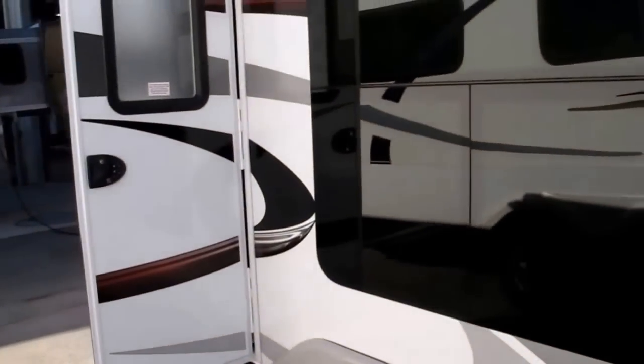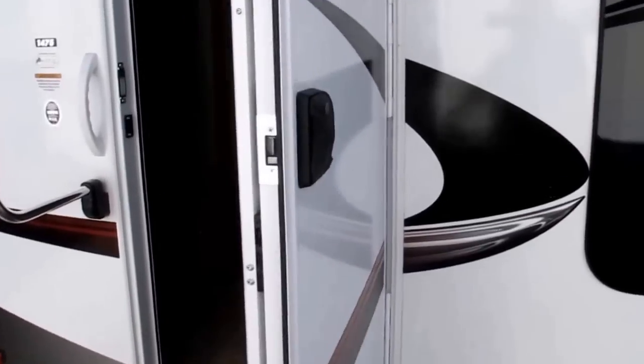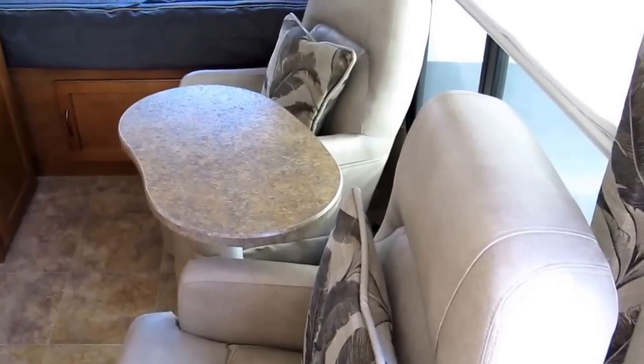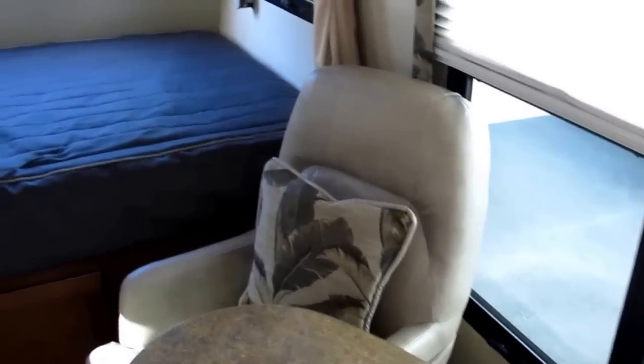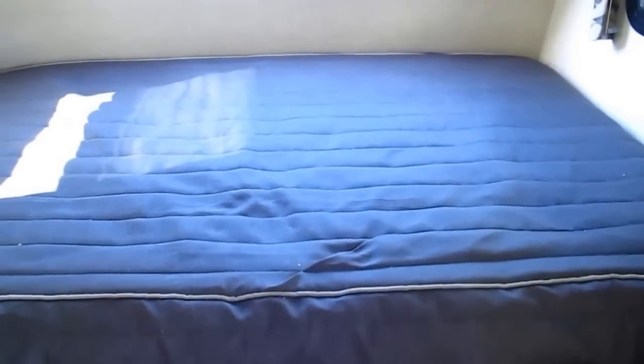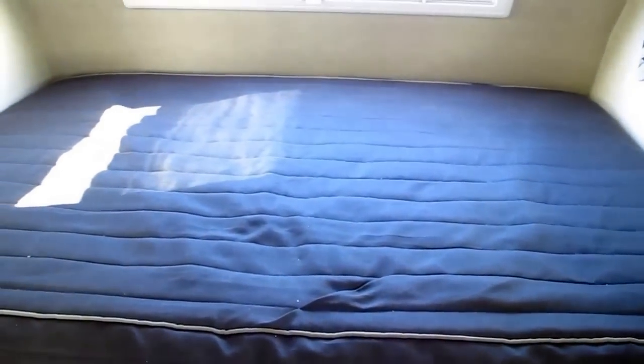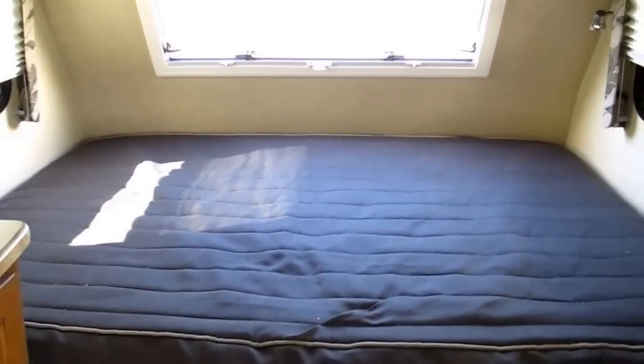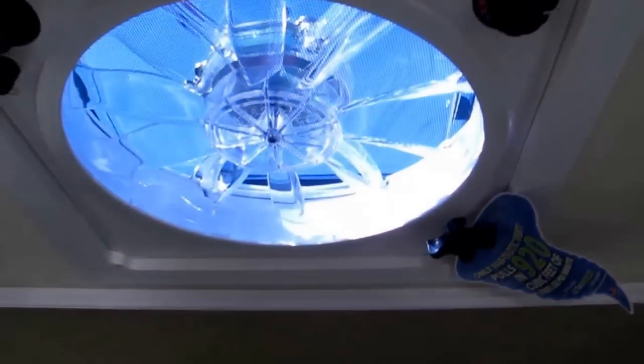Let's take a look inside. No dinette as you're used to with normal Lance travel trailers — instead it has two swivel rockers. Queen bed, 60 by 80. You don't have to buy fitted sheets in any of the Lance travel trailers — they thought about it. Lots of windows, and this one has the Fantastic Fan which circulates about 920 cubic feet per minute of air flow.